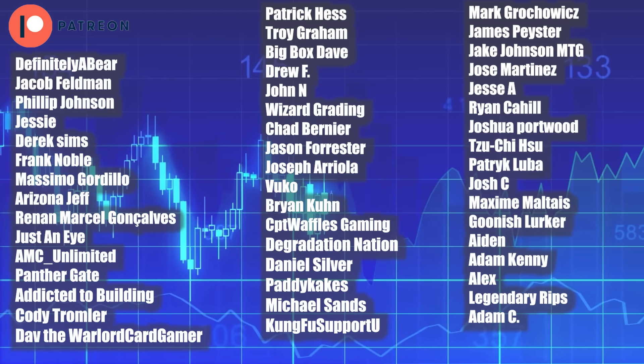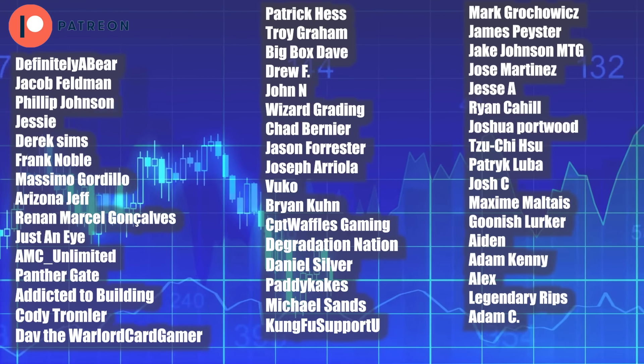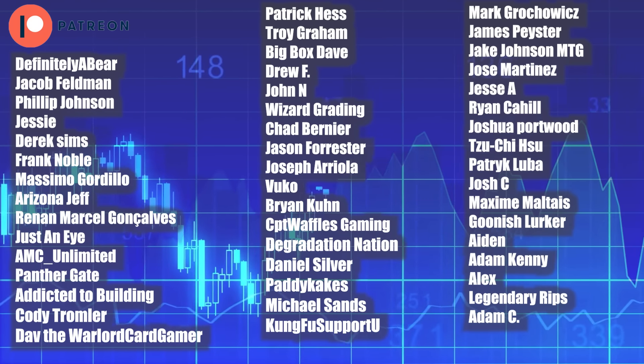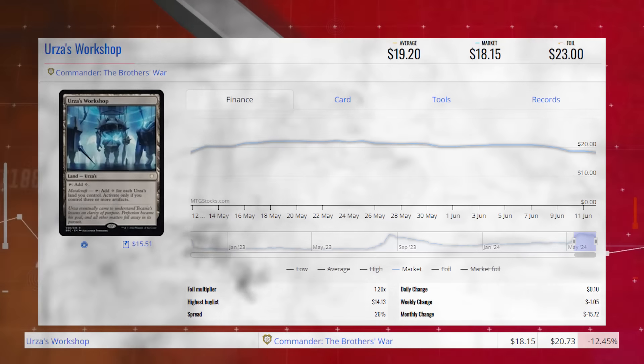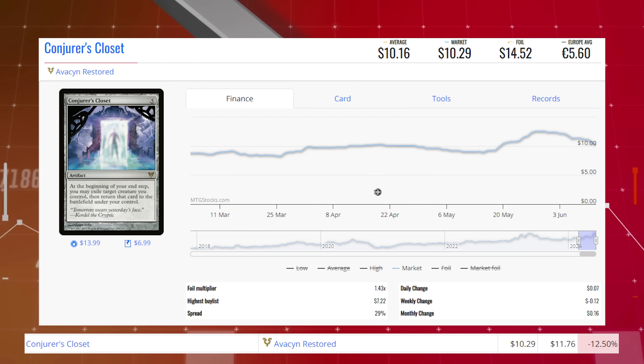Let's get moving. Starting our losers list off today with Urza's Workshop from Commander: Brothers' War. This land is down 12.45% from $20.73 to $18.15 for its market price, and its average price is $19.20. Conjurer's Closet from Avacyn Restored — this artifact is down 12.50% from $11.76 to $10.29 for its market price, and its average price is $10.16.